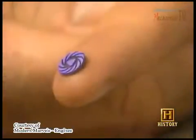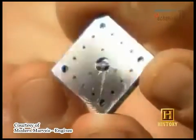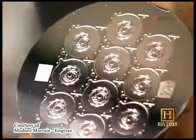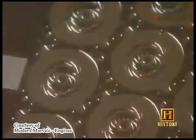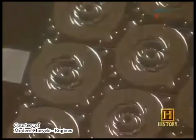For decades now, advancements in the world of engine technology have led to bigger engines. But one of the most exciting areas today involves creating tiny engines that can fit on the tip of your finger. Microtechnology is a fast-growing area of research that has grown out of the miniaturization of electronic components, and some of those same manufacturing techniques are being used to build microtechnology engines.